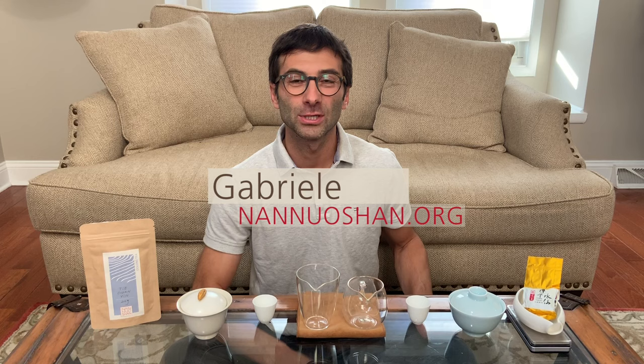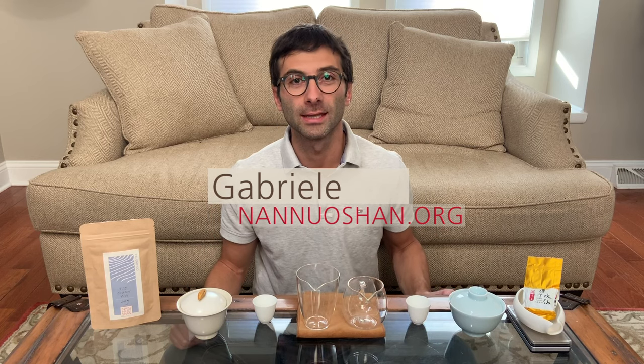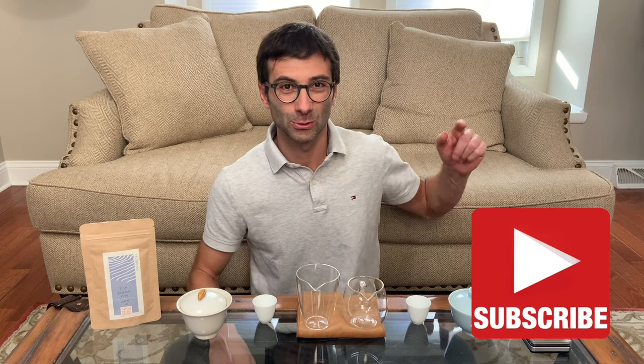Hi guys, this is Gabriele from Nannoshine, where we share the pleasure of drinking and discovering genuine farm tea. If you're new here and you're looking forward to expanding your tea horizon, improving your tea knowledge and brewing skills, then make sure to click on the subscribe button.